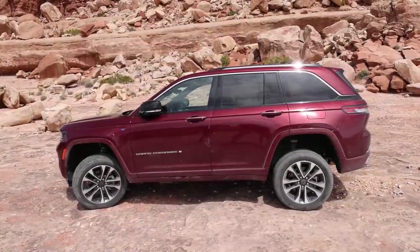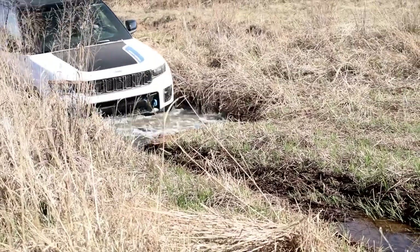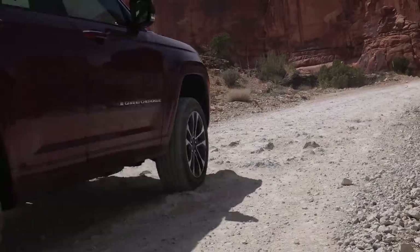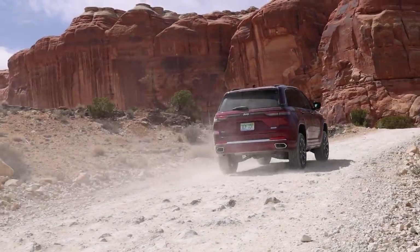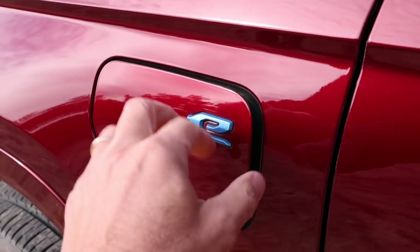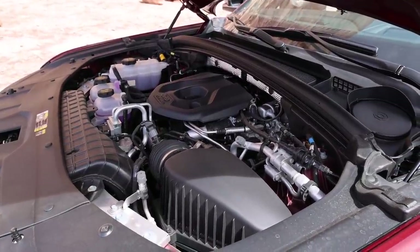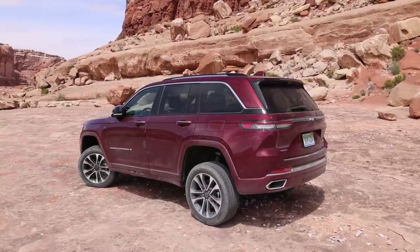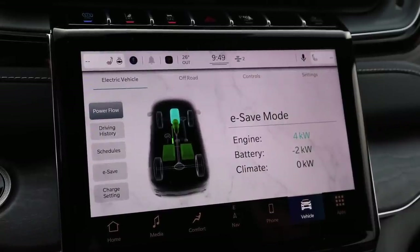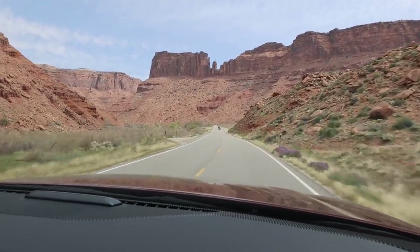Today Regina and I are spending a few hours with the Jeep Grand Cherokee 4xe Overland Edition. This is not the more capable Trailhawk Edition, which has more aggressive tires and more off-road features, but we were pretty surprised at how capable this Overland Edition is. It has an inline 2-liter turbo engine that is a plug-in hybrid, with a large battery and two electric motors delivering 375 horsepower and 470 pound-feet of torque. As a hybrid, you can drive in all-electric mode for up to 25 miles, and the Grand Cherokee has an impressive 470 miles of total range — great for long overland trips.